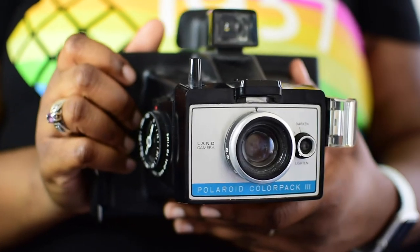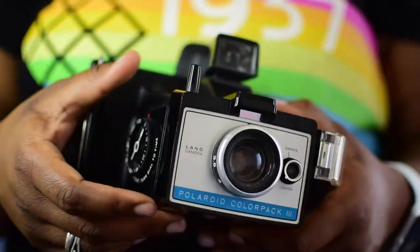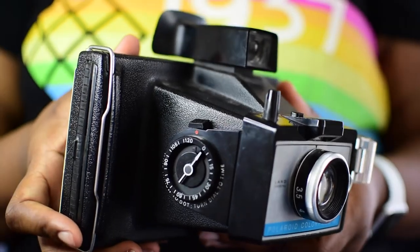The first camera we have is the Polaroid Color Pack 3. It was made in the 1970s and I believe it was manufactured in the UK. As of 2019, this camera is valued at a whopping nine dollars. I really thought I was going to have some rare, expensive camera in my hands — it's valued at nine dollars.